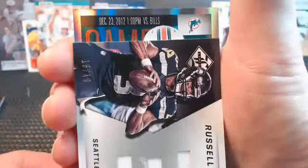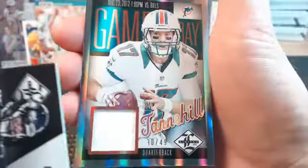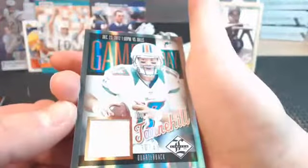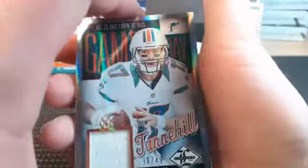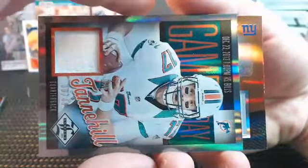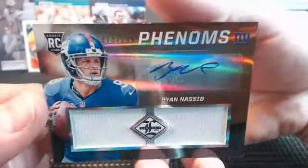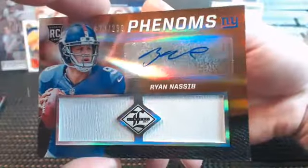December 23rd, 2012, 1 PM versus the Bills - this Miami Dolphin gave a piece of his jersey to Panini. Ryan Tannehill, 30 out of 49, a game day swatch piece going to JM DeShesnaz. And for the New York Giants, Xander Slick's been waiting - now he's got Ryan Nassib, 73 out of 299. Five more boxes to go!